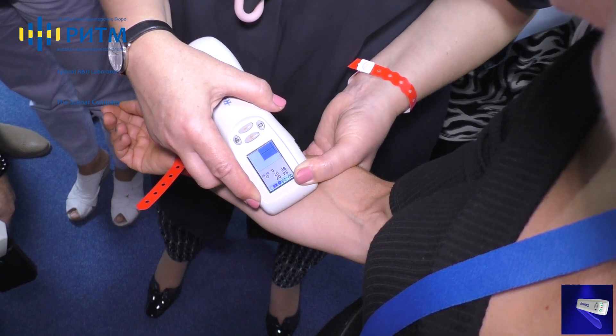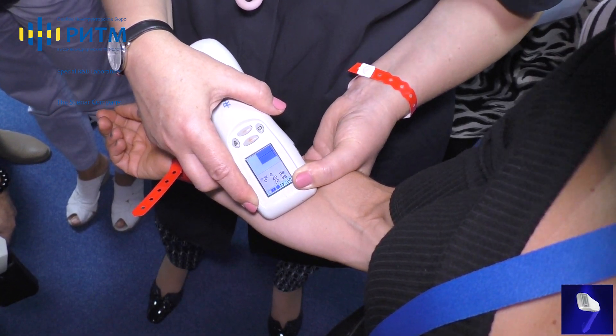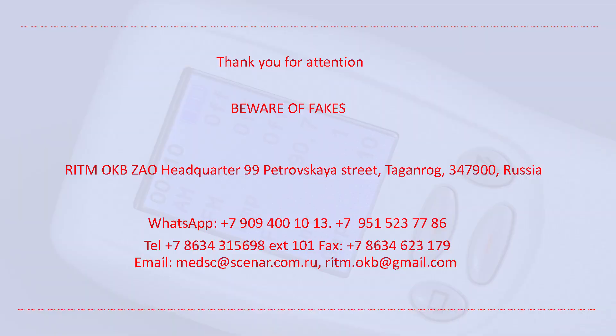The beginner Scanner Therapist and novice user now have a device which can be used to provide help right away. Everything is protected by international patents.